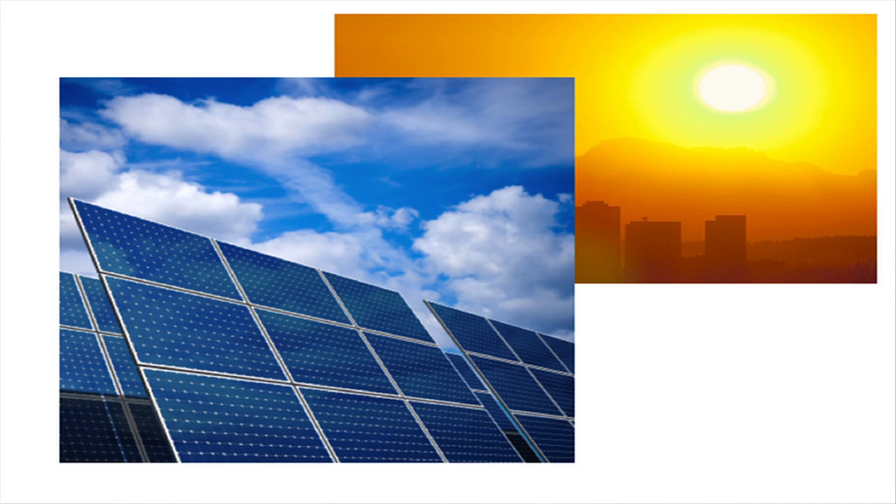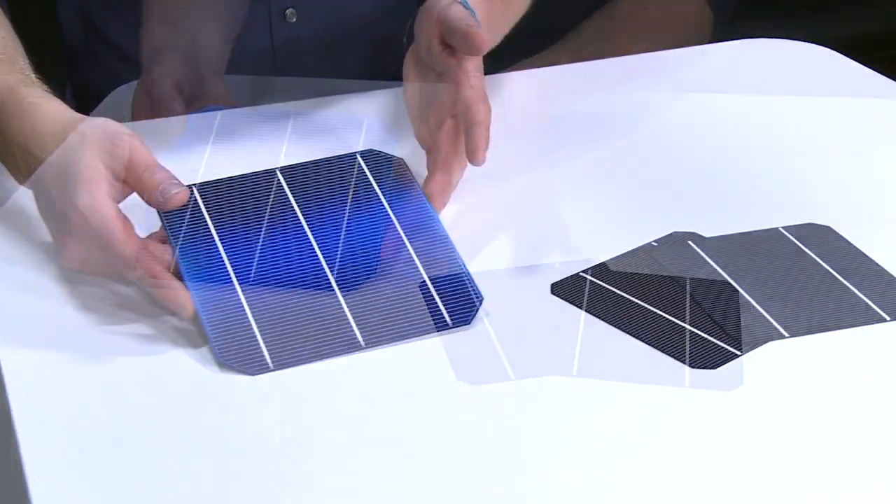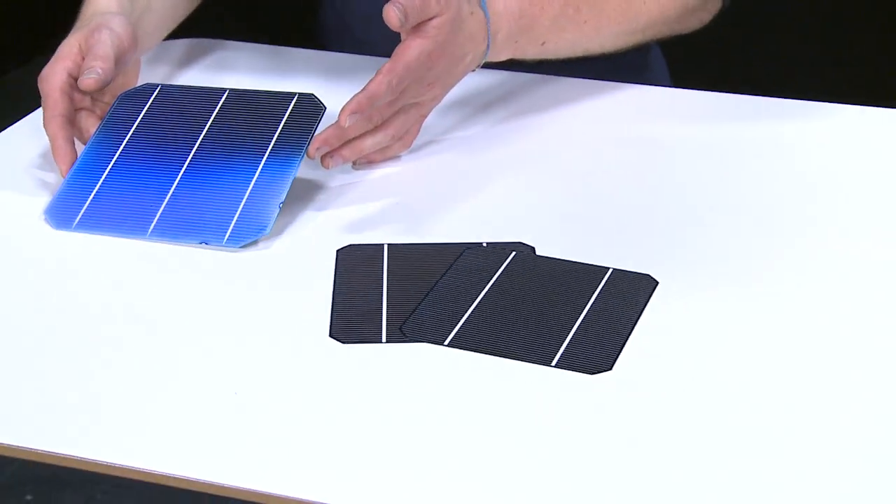Every day the sun delivers as much energy to the surface of the earth as we consume in a whole year. But on the other hand, solar cells are still too expensive to become really cost competitive.